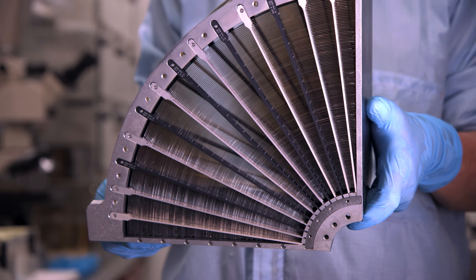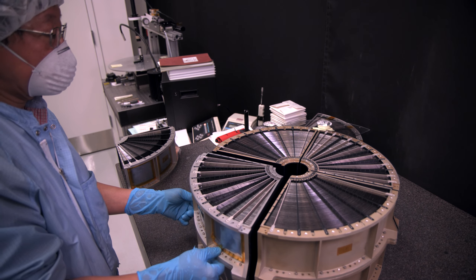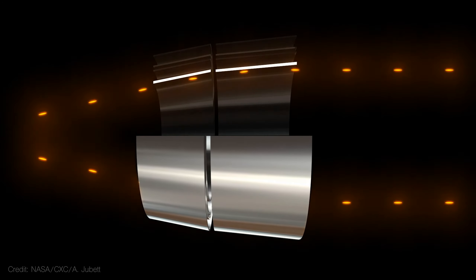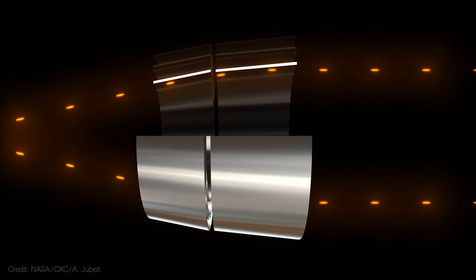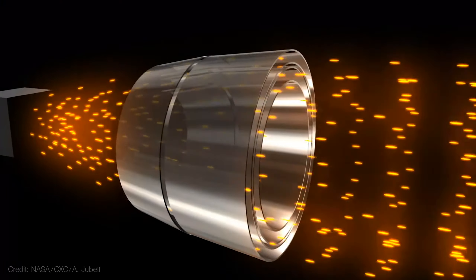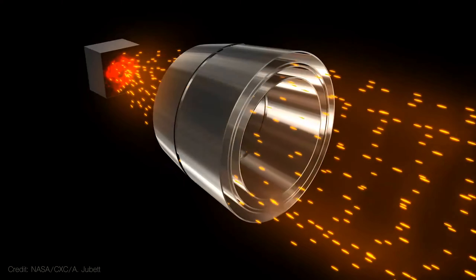X-rays are so energetic, they fly right through typical mirrors. For visible light, we typically place the mirror so the light just bounces back. But for X-rays, this doesn't work. So we put the mirror at a shallow angle, so the X-rays just graze the surface of the shell. When they strike mirrors at very shallow angles, X-rays too can bounce. And so we make it like a conical shell, and then X-rays can be directed.